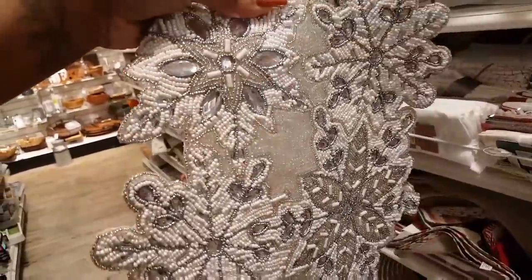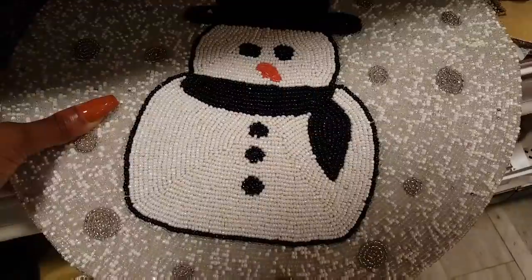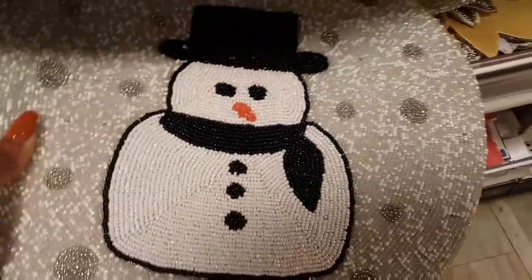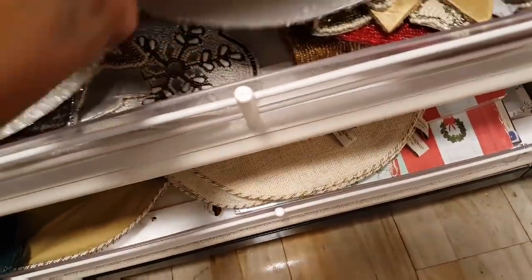A lot of them are $24.99. You can see the jewels on here — that is really pretty. They have a lot of nice ones down here but they're all kind of stuffed in. This one is just $9.99.